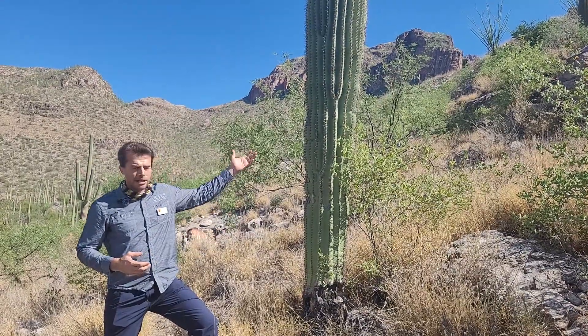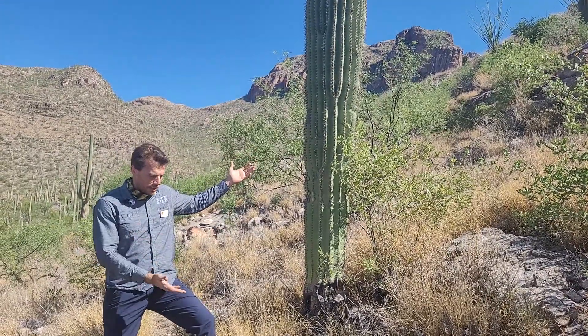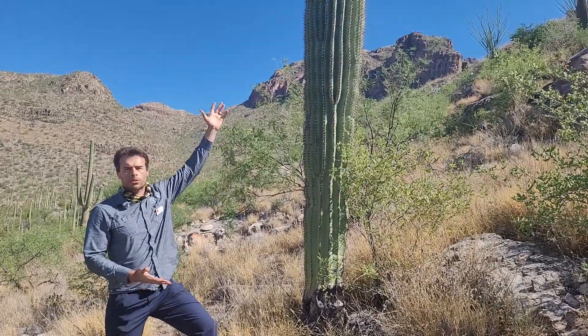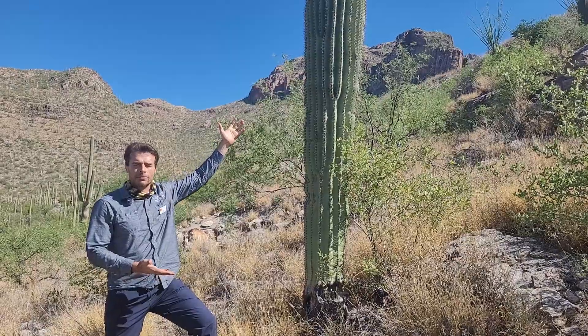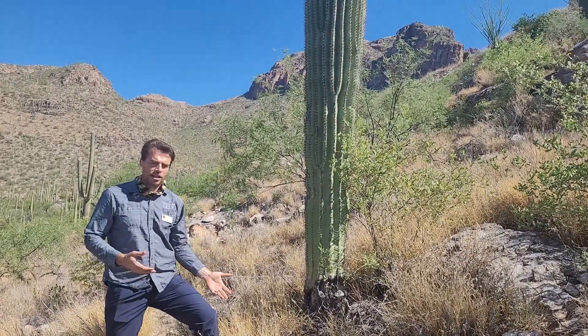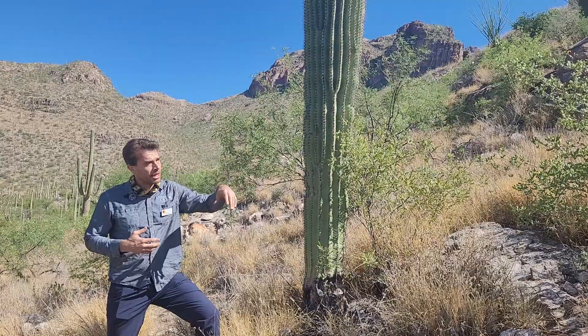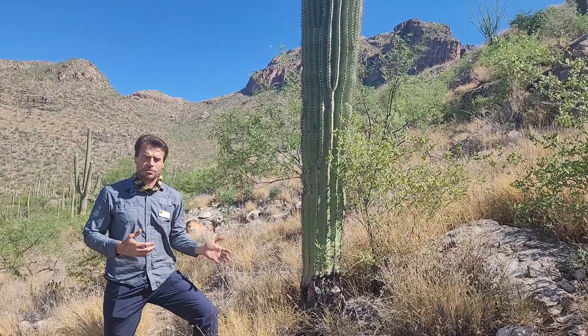The saguaro right here — when these grasses catch fire, if they catch fire, will be completely consumed with flame lengths up to 20 feet tall, 1500 degrees, and it spreads through this whole hillside, just burning everything in its path.